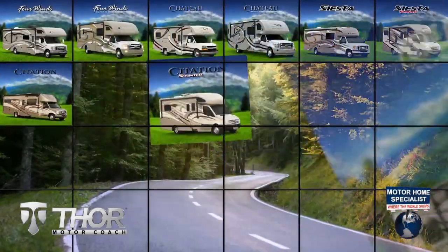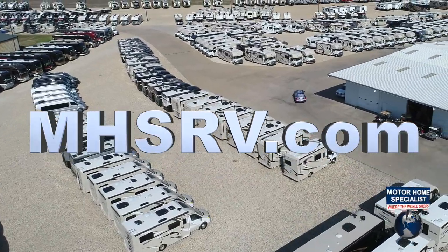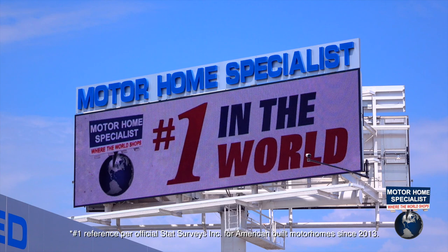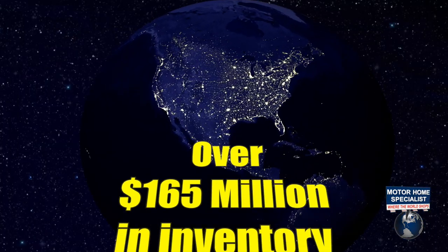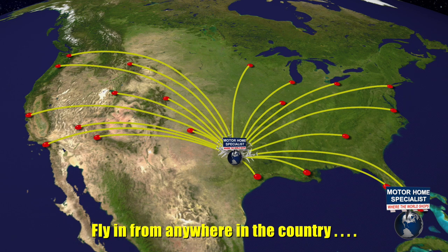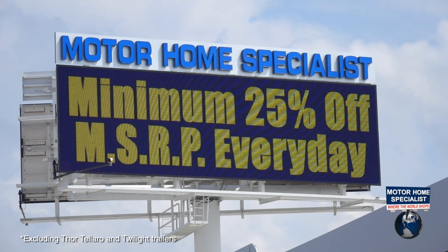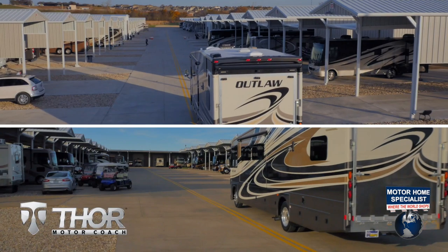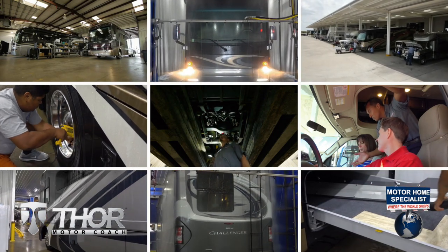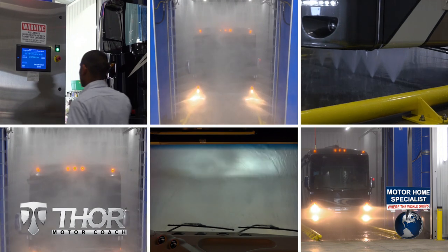If you would like to see sale prices from the only full-line and fully authorized Thor Motor Coach dealership in the world, visit Motorhome Specialist at MHSRV.com or call 800-335-6054. Motorhome Specialist is the number one volume selling motorhome dealership in the world with over 165 million dollars in inventory to choose from, all at one central location, making it easy to fly in from anywhere in the country and then drive your new dream motor coach home.